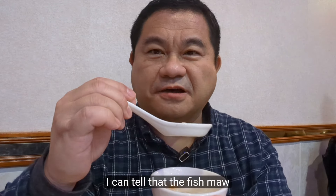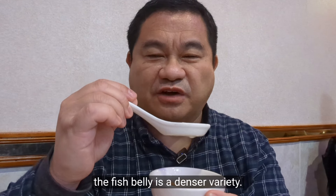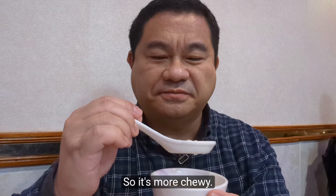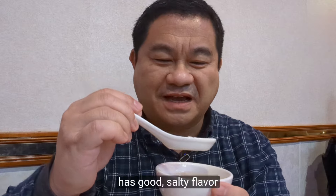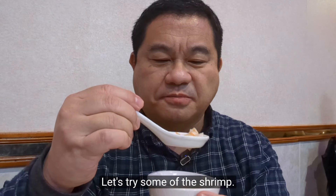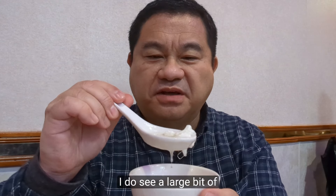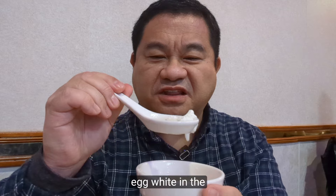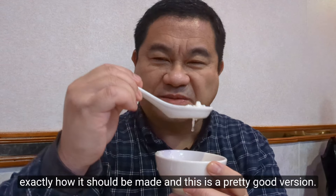This is pretty good. I can tell that the fishmaw — the fish belly — is a denser variety, so it's more chewy. The broth is very good, with a nice salty flavor. The shrimp is fresh, and there's a large bit of egg white in the soup. This is exactly how it should be made — a pretty good version.